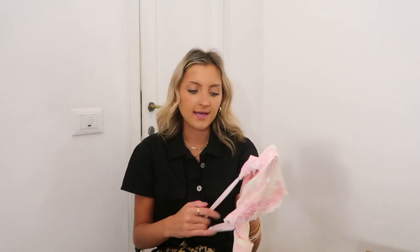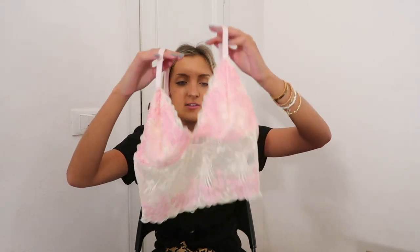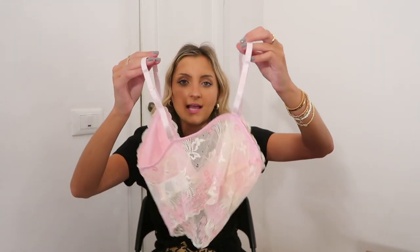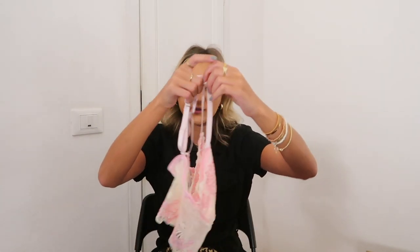This top is kind of similar to the last one in the sense that it's like that lacy, more lingerie-esque style. This kind of reminds me of the Victoria's Secret baby tops that you see all over your For You page on TikTok. Look at how cute this is — it's got a lace bust but it's double lined, so you've got pink on the other side, and then the bottom is just like a cream ivory lace. It's super stretchy, and it does have elastic straps as well. These ones are adjustable so you can cater this to your chest size.